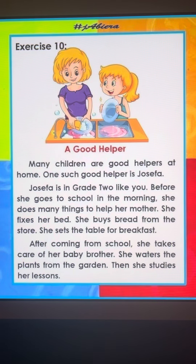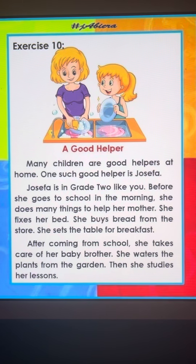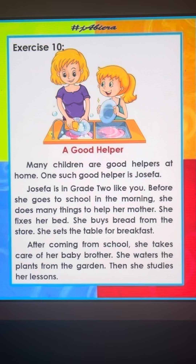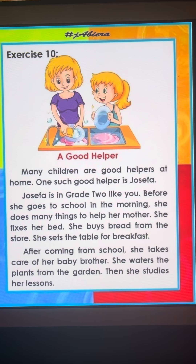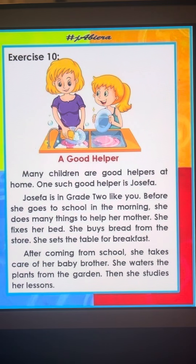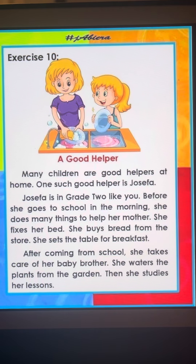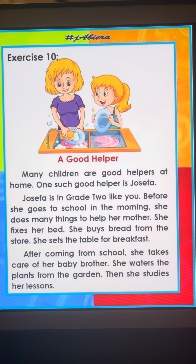After coming from school, بعد أن تأتي من المدرسة, she takes care of her baby brother. هي تعتني بأخيها الرضيع. She waters the plants from the garden. هي تسكي الزرعة من الحديقة. Then she studies her lessons. بعد ذلك تدرس دروسها.